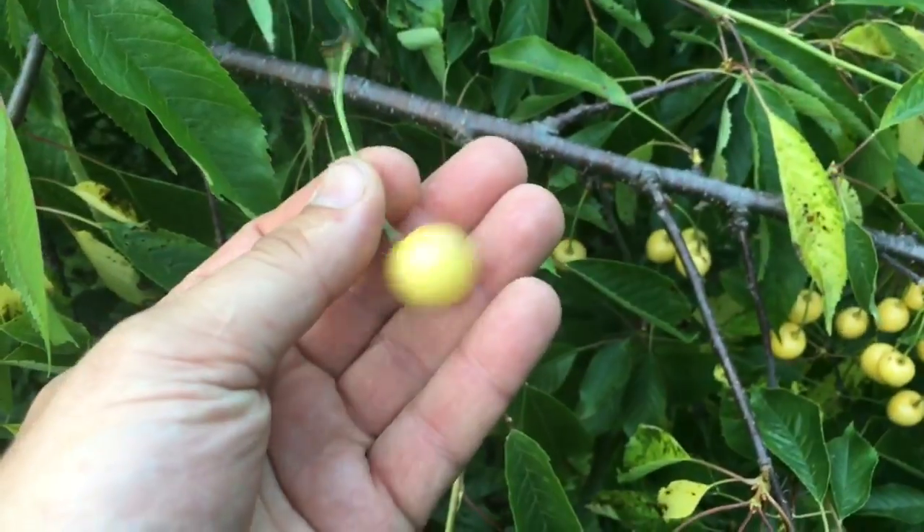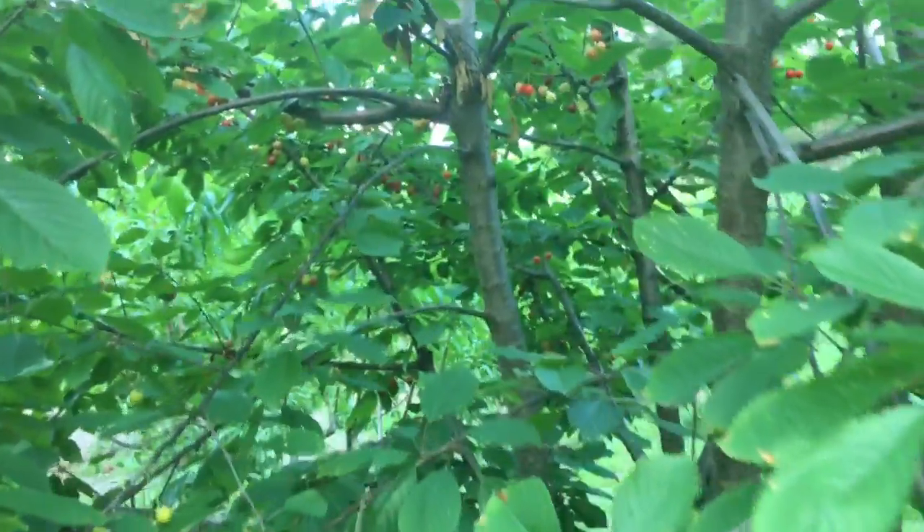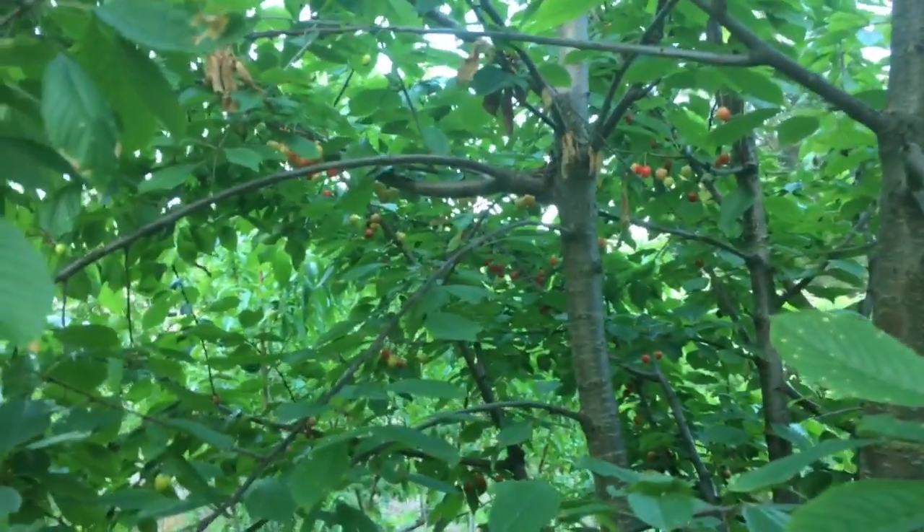So here's a Nugent cherry. They're not super sweet right yet, but they're sweet enough for me to eat. That one was okay.